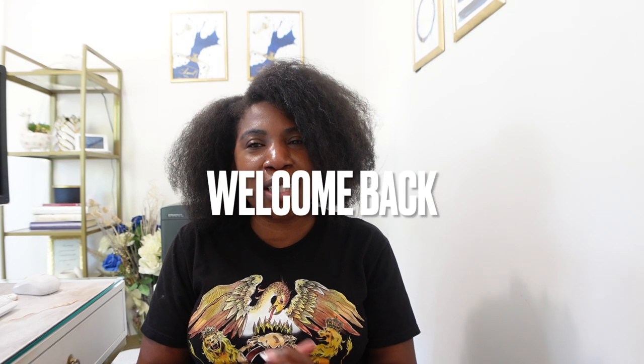Hello everyone and welcome back to my channel. If you are new here, my name is Cheryl and on this channel we talk about all things beauty, fashion, and lifestyle. If you're interested in any of those things, please consider subscribing and hitting that notification bell so you don't miss another video.